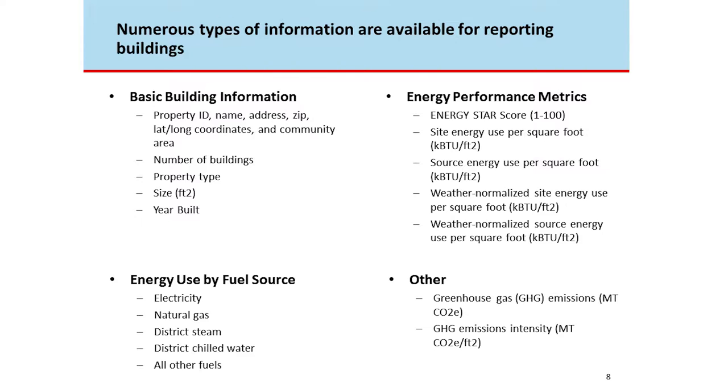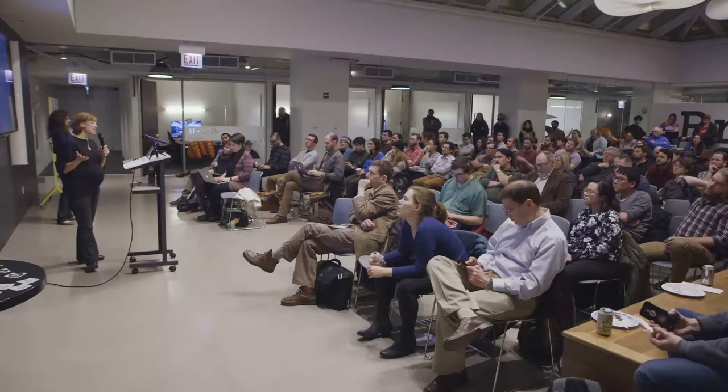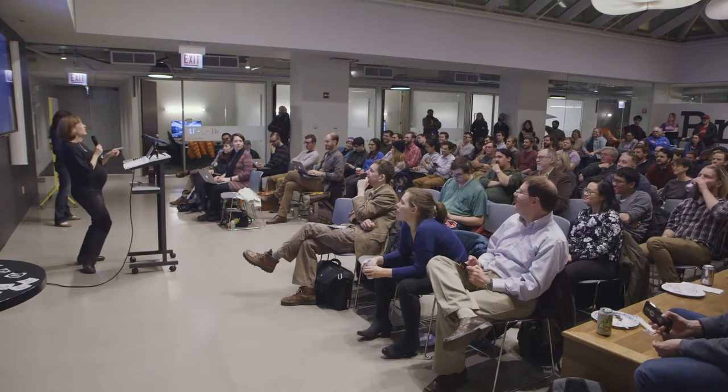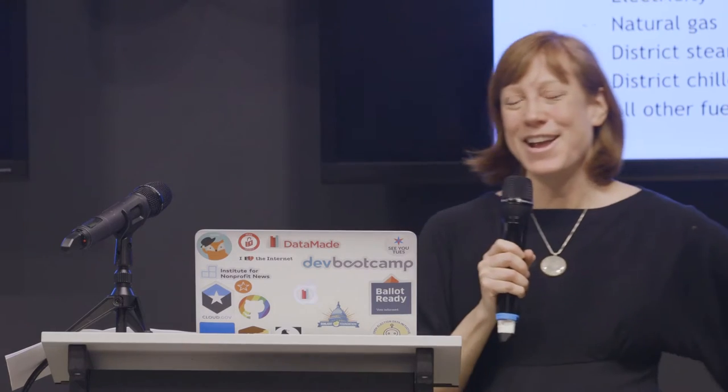So what kind of data can you find for a given building? There are four categories of information released for every building that has complied for at least two years: basic building information like address and square footage; energy performance metrics — the key part — showing energy use per square foot measured in a few ways; most buildings get a score on a scale of 1 to 100 called the Energy Star score, where 100 is great, 1 is very bad, and 50 is the national median.